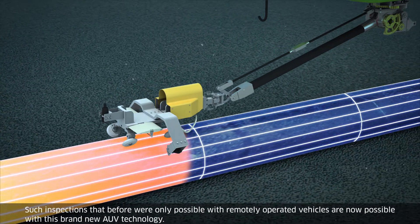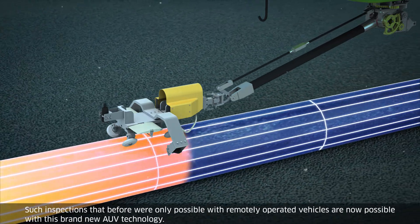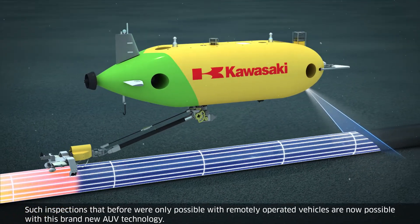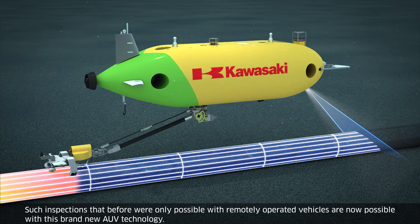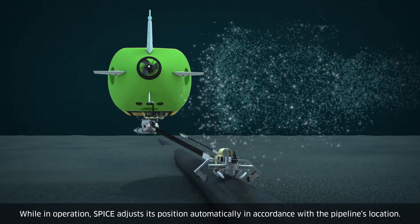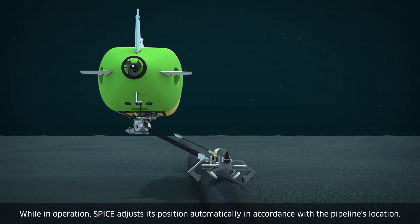Such inspections that before were only possible with remotely operated vehicles are now possible with this brand new AUV technology. While in operation, SPICE adjusts its position automatically in accordance with the pipeline's location.